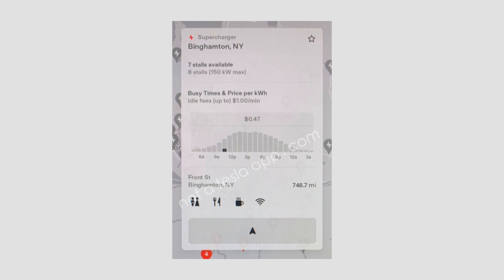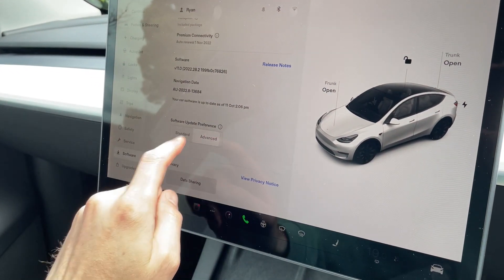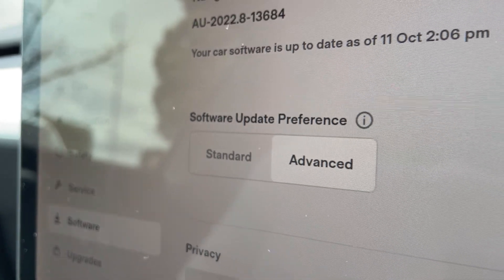There are several other things included in this update, but the last thing I wanted to touch on is that there's now more details when you click on superchargers — it'll show you busy times at that particular supercharging station and the current electricity prices you're paying for supercharging, making planning charging a lot easier. Also worth noting: if you want to make sure your car is getting the most recent software updates, go into the settings on the touchscreen, click on software, and make sure you've got advanced selected. I've just realized we hadn't turned that on in the new Model Y, so I've switched that over.